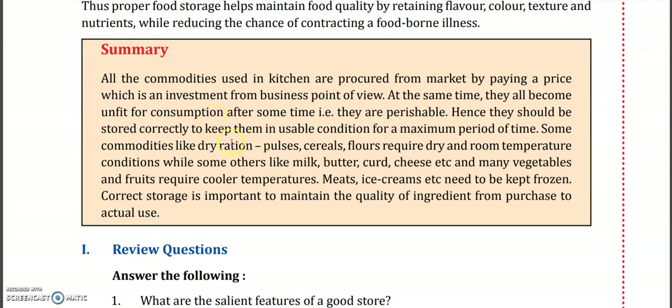Dry rations such as pulses, cereals, and flour require dry room temperature storage. But milk, butter, curd, cheese, and many vegetables require cooler temperatures and need to be kept in the refrigerator. Meat and ice creams need to be kept frozen in a deep freezer.